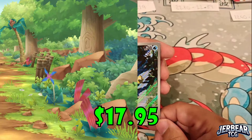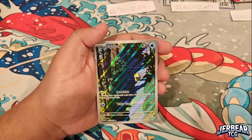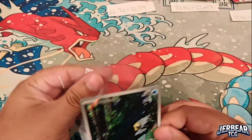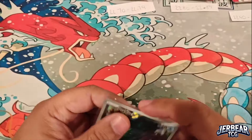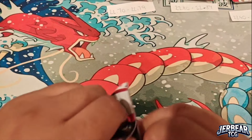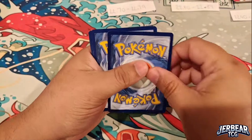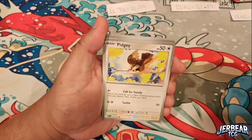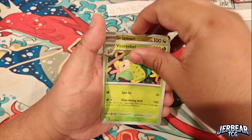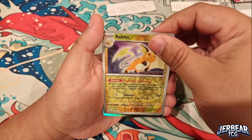There we go — we got the Psyduck illustration rare! I think we got this one two videos ago as well, but it puts a smile on my face. Psyduck and Misty from the original anime — Psyduck with his headaches always made me smile. Awesome getting another illustration rare. That's already four hits tonight, which was our max on the last 151 video, so let's keep ripping and keep that energy going.